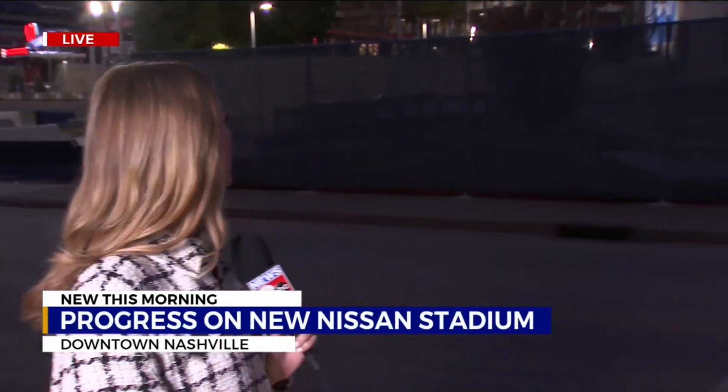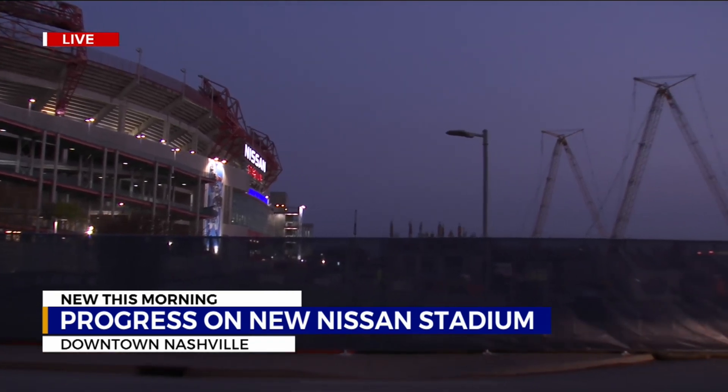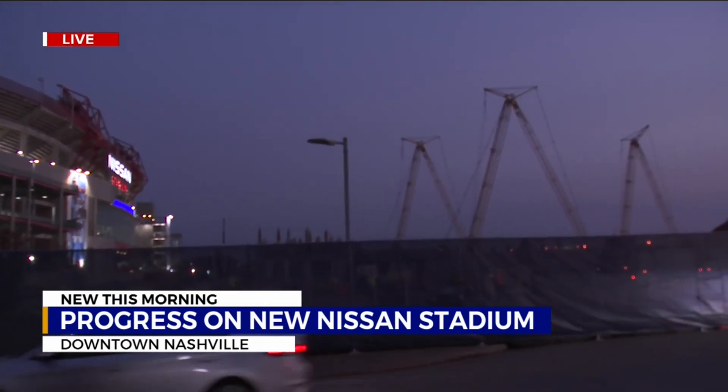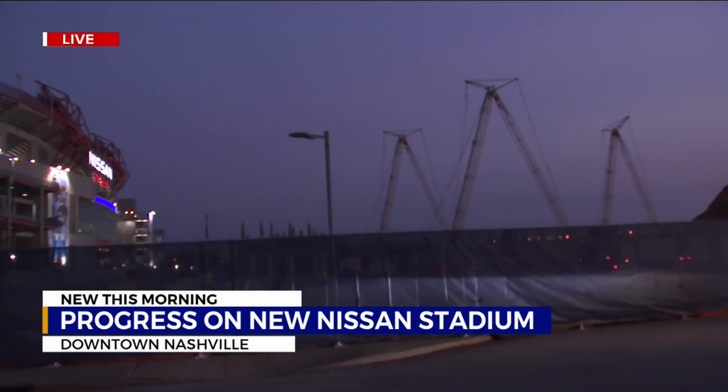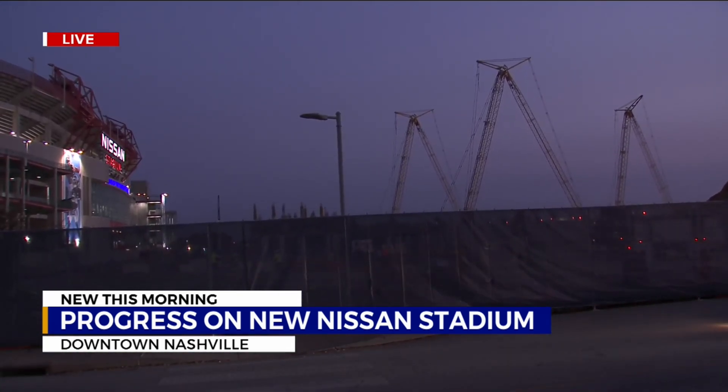Neil, exactly. This is one of the final seasons the Tennessee Titans will play here at the current Nissan Stadium. And just steps away, construction is well underway. Those gates are open and crews are making their way in for yet another day of work right here. And the excitement is certainly building as premium seats have officially sold out.